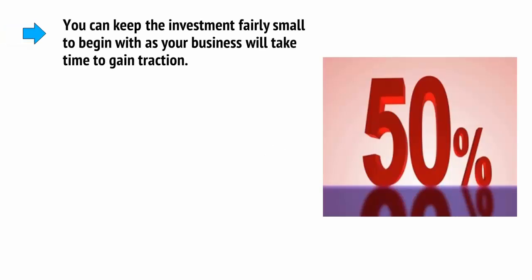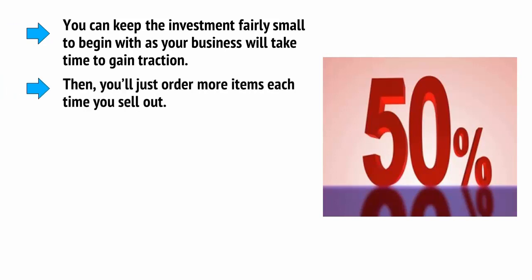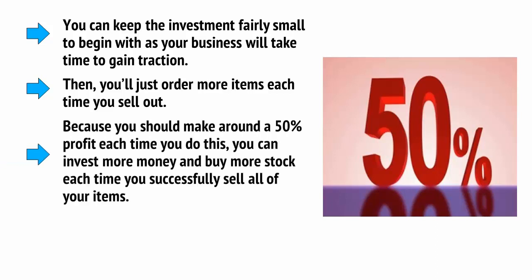Regular reselling is a very easy business model, even if it's not entirely passive. Usually this involves choosing the product you want to sell, finding a wholesaler to provide it, and ordering a batch of items — whether that's t-shirts, computer games, workout equipment, or anything else. You can keep the investment fairly small to begin with, then order more items each time you sell out. Because you should make around a 50% profit each time, you can invest more money and buy more stock, growing your business and increasing your profits.